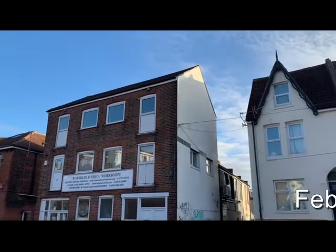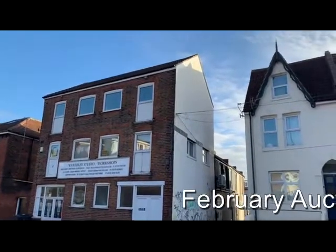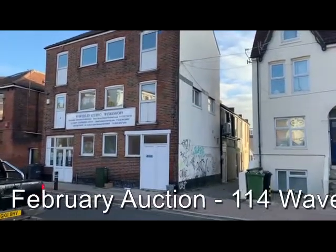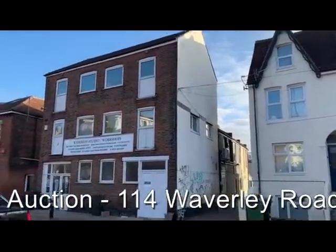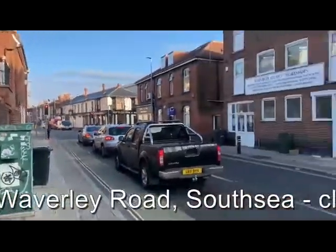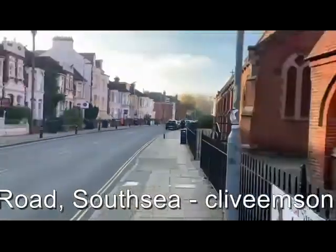This is Rob Marchant from Clive Emerson Land and Property Auctioneers and we're in Waverley Road in Southsea. Let's look at the former warehouse building which has been shaped into three craft workshops and studios. It's a good location here, just off the crossroads with Albert Road at the traffic lights, back down the road towards the seafront.